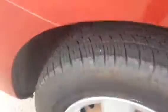If you take a little closer look, it has almost brand new tires all the way around, so you don't have to worry about that for a couple of years.